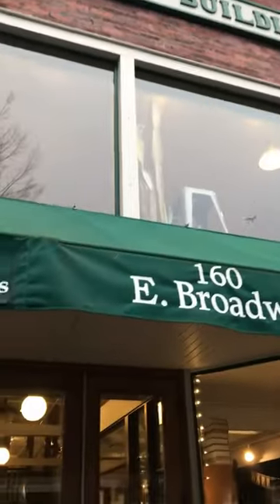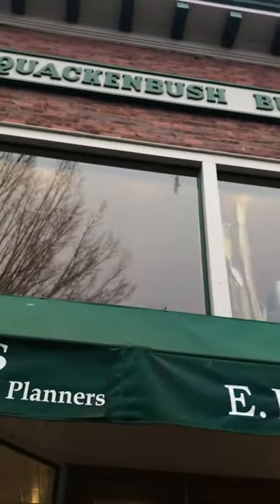Here's the building — 160 East Broadway at the Quackenbush — and we have J. Michael's Bookstore and Lane Leadership Foundation right here.